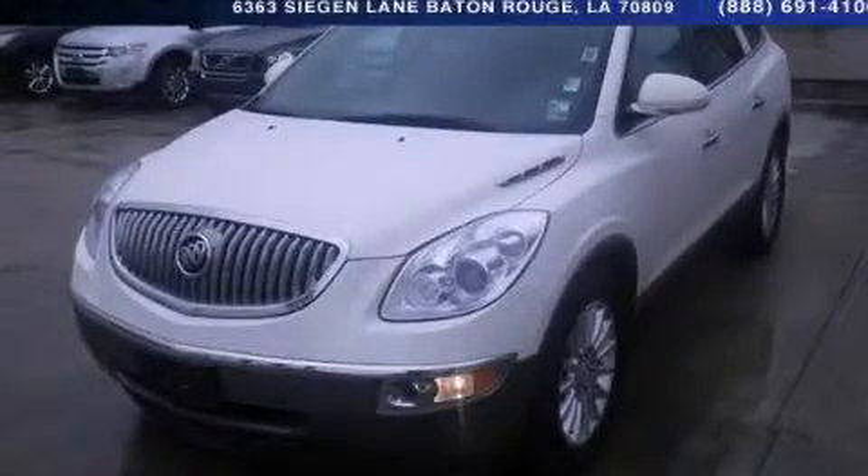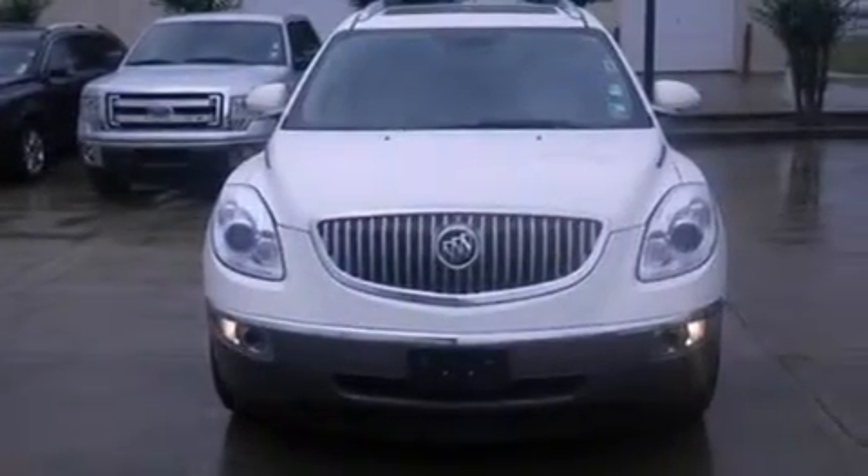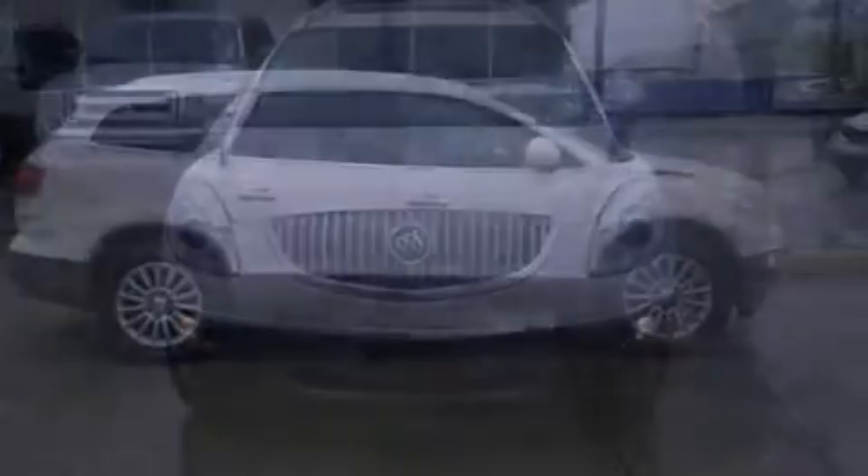This is a 2011 Buick Enclave, a great fit and finish. It has a 3.6-liter six-cylinder engine and a six-speed automatic transmission.